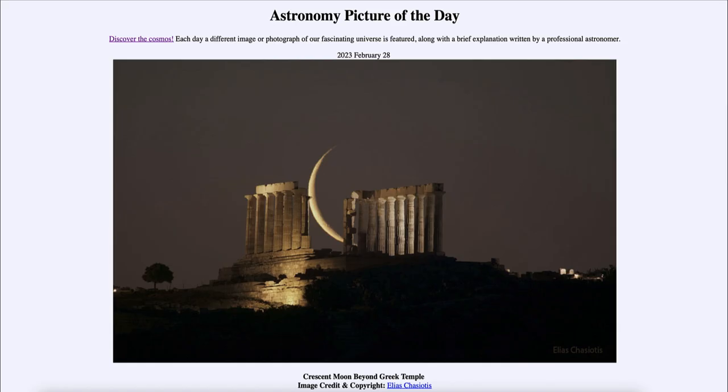Greetings and welcome to the introduction to astronomy. One of the things that I like to do in each of my introductory astronomy classes is to begin the class with the Astronomy Picture of the Day from the NASA website — that is apod.nasa.gov/apod — and today's picture for February 28th of 2023 is titled 'Crescent Moon Beyond Greek Temple.'